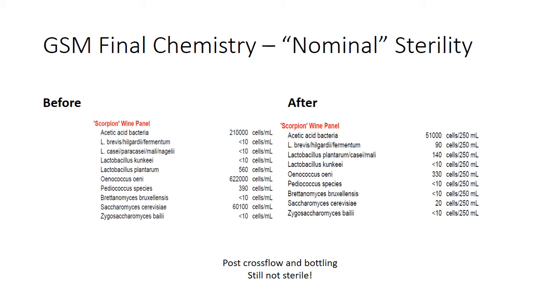We discovered an issue with our cross flow — we ran it through and afterward we still had quite a bit of acetic acid bacteria. In hindsight, this was due to a valve that was open when it shouldn't have been. But the key point is: even when you sterile filter a wine, it isn't truly sterile. We've seen cross flow numbers where there's still some stuff on the other side. That idea of nominal sterility is really a thing — a wine is only sterile after it goes through that membrane.